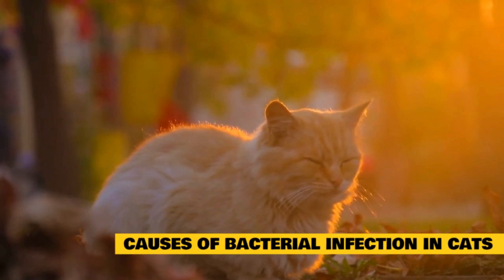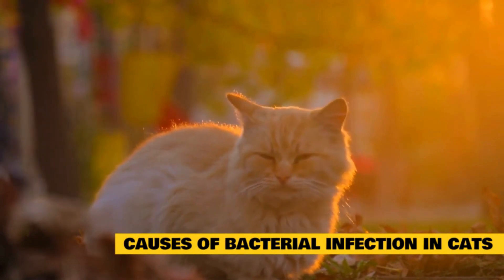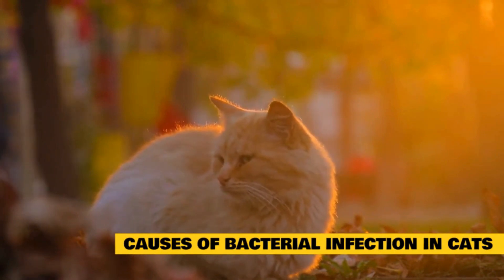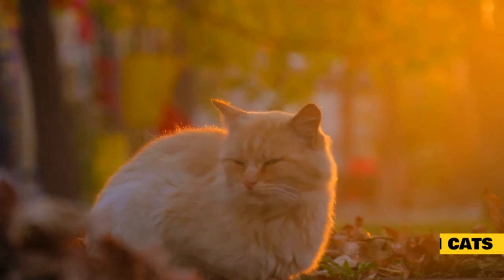It is important that natural antibiotics for cats are treated with the same seriousness and handling as synthetic antibiotics. This is especially true today, as more and more known bacteria, fungi, parasites, and other infectious microorganisms are becoming resistant.